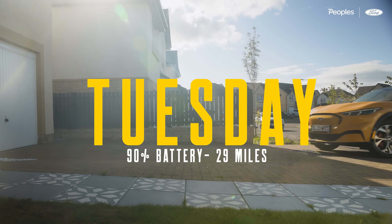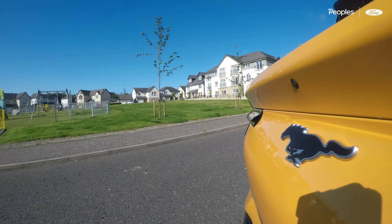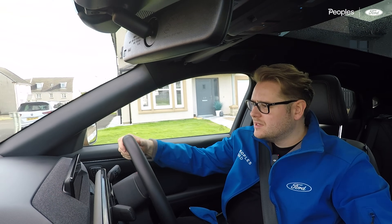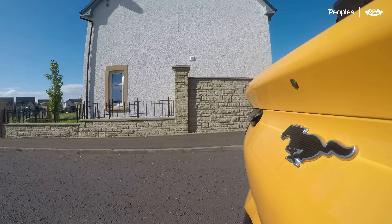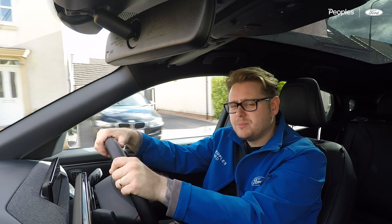Good morning — day two with the Mustang Mach-E. Nice easy day today, another run into work, about another 20 miles. Nothing's changed from last night — still got 280 miles of range with 90% battery and still looking at about 3 miles per kilowatt hour. So let's get into work.